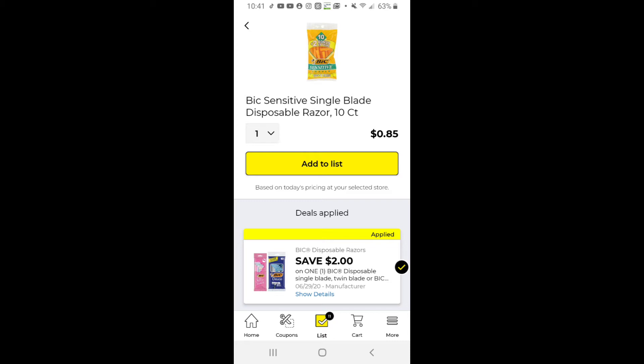On the BIC Sensitives, you do have to make sure it just says 12 count — it can't be 12 plus a few extra, it won't attach to those. But the 12 count makes it just 85 cents.